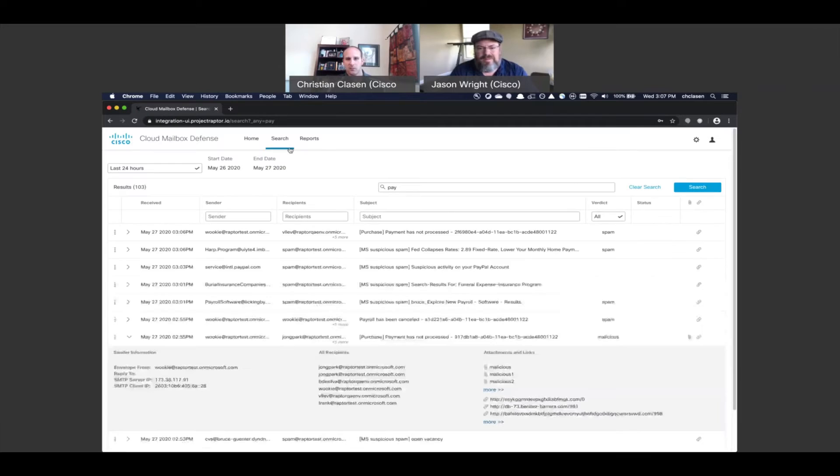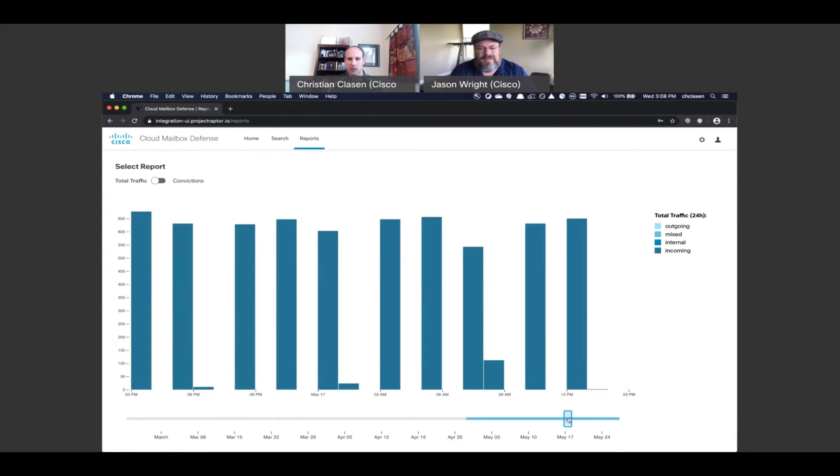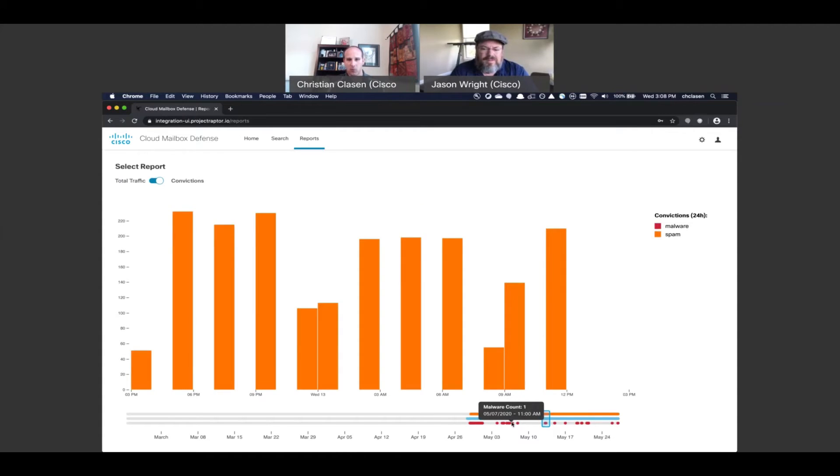Our reports page — these are only two reports in our current beta environment, but it gives you an idea of the aesthetic we're going for and how reports work. This one shows the breakup of messages: what's internal, external, or mixed — meaning there are internal and external users. You can slide across the timeline to find data for a particular time period. In our convictions report, there's the same thing, but it shows a breakup of what messages were convicted as malware, spam, or phishing. You can work across the slider and see the count at a given time.